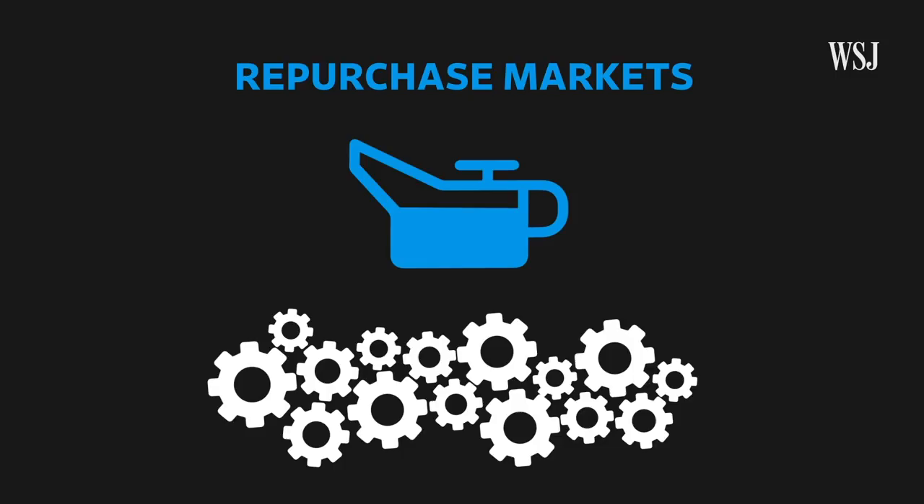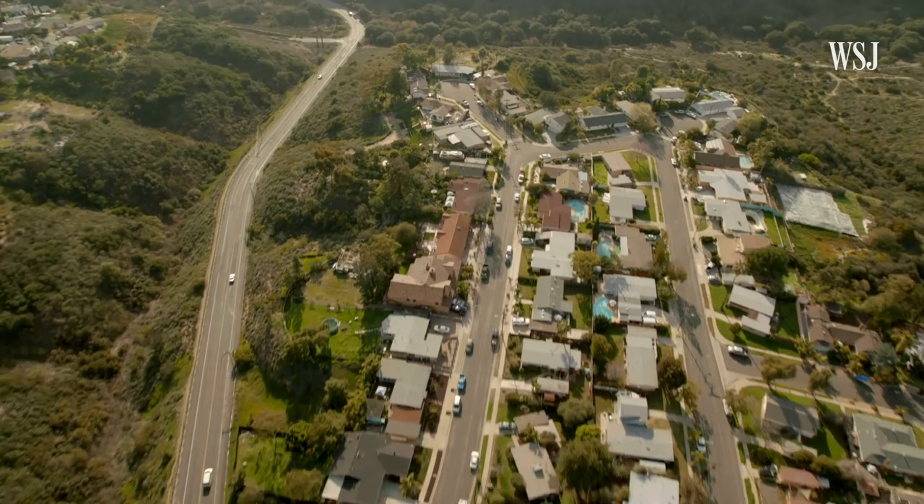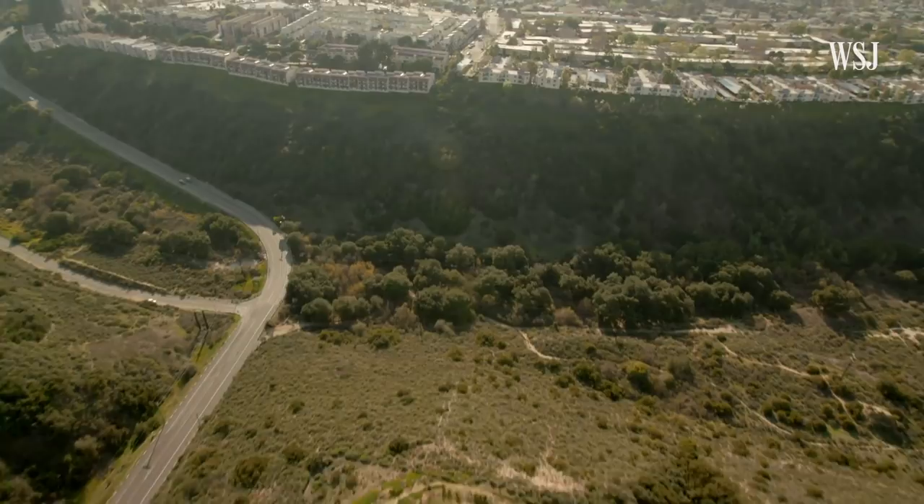Typically, bond dealers do not need a lot of help from the Federal Reserve. But in stressful times, they, like a lot of other big companies, find it difficult to find someone to lend them money. So the Fed steps in and lends them the money. And it's important that it do so, because if it didn't, you would see long-term interest rates — including on your mortgages — going up a lot.